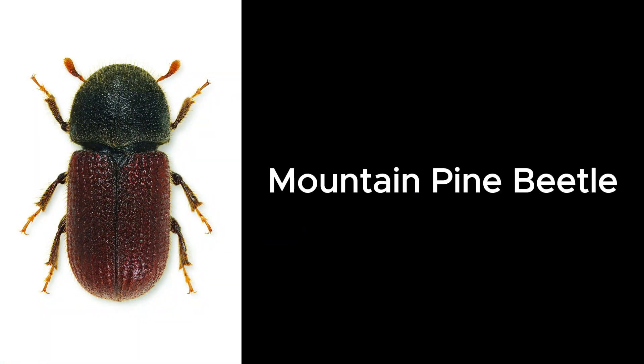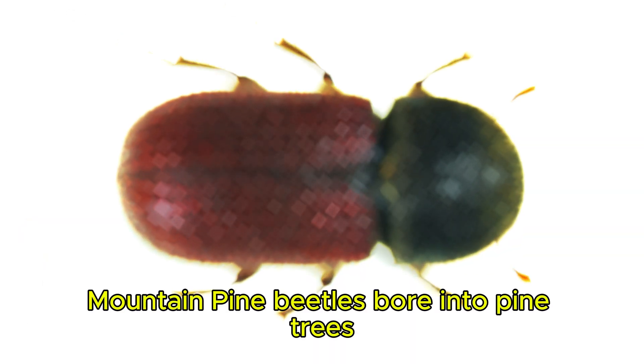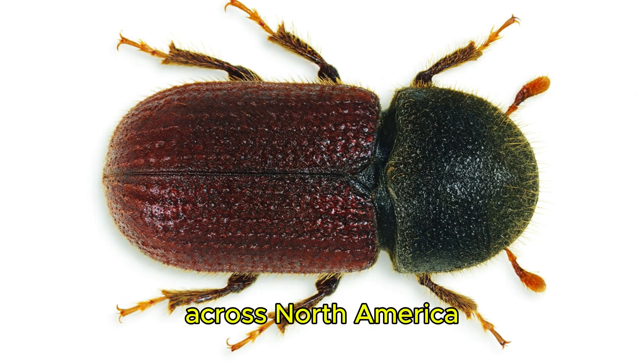Mountain Pine Beetle. Mountain pine beetles bore into pine trees, leaving behind massive forests of dead wood across North America.